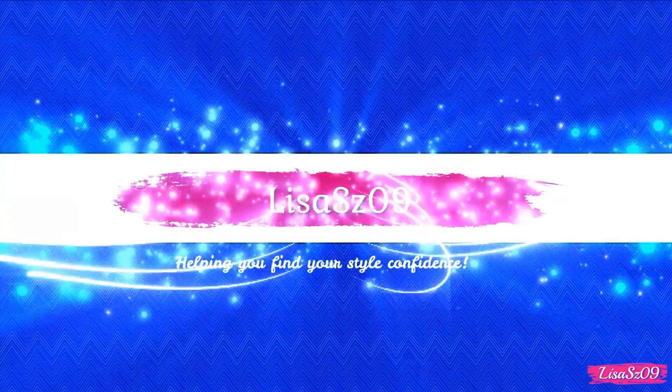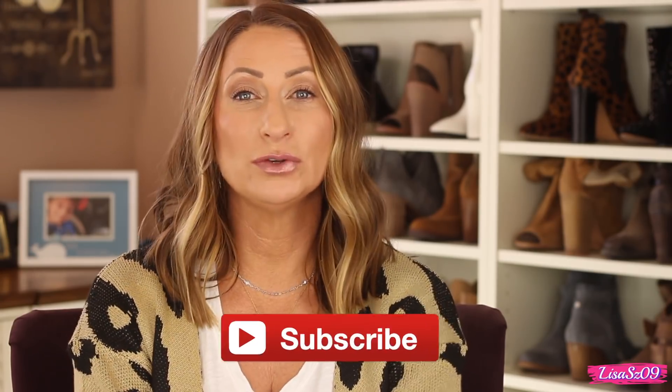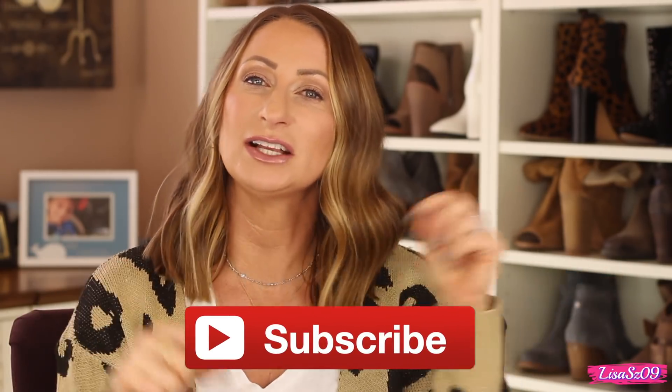Hi again YouTubers, today we are sitting down to do a haul video. I know I haven't been doing many haul videos lately. I have been focusing so much on my channel lately, changing things up a little bit here and there. I hope you guys have been enjoying those changes with a little bit more style items. I'm kind of getting a little bit away from haul videos, but I will still have them. If you are new to my channel, I'd love it if you went down below and clicked that subscribe button.